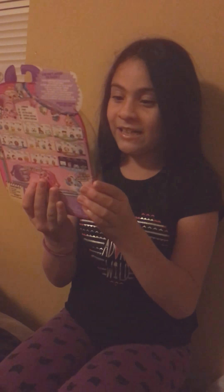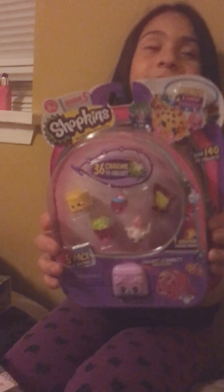Her name is... she is a bunny, she's so cute! And my other Shopkins bag is these different ones, and it has a purple one again. So let's open up my Shopkins first.